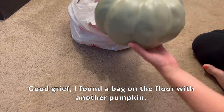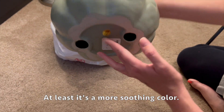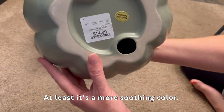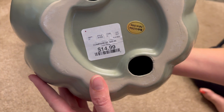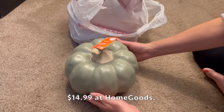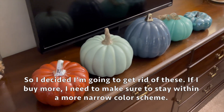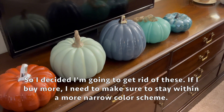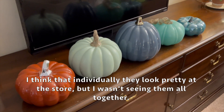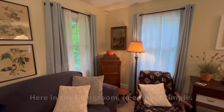Good grief - I found a bag on the floor with another pumpkin. At least it's a more soothing color - $14.99 at HomeGoods. So I decided I'm going to get rid of these. If I buy more I need to make sure to stay within a more narrow color scheme. I think individually they look pretty at the store but I wasn't seeing them all together.